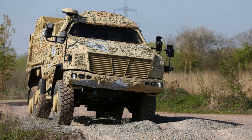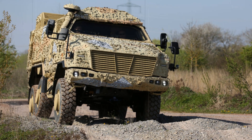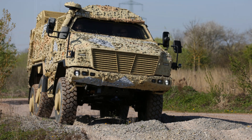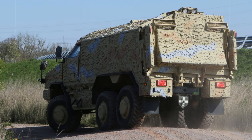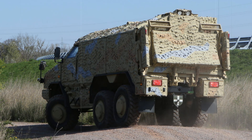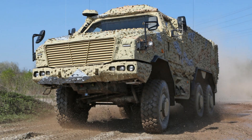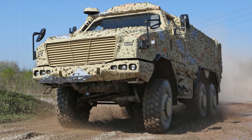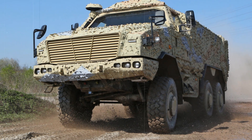The British Army's land mobility program aims to enhance the mobility and operational effectiveness of its ground forces. The core objective is to acquire armored vehicles that offer a balance of superior protection, high mobility, and adaptability to modern combat environments. This initiative underscores the UK's commitment to maintaining a force capable of responding to evolving security threats and participating in international military operations alongside allied nations.